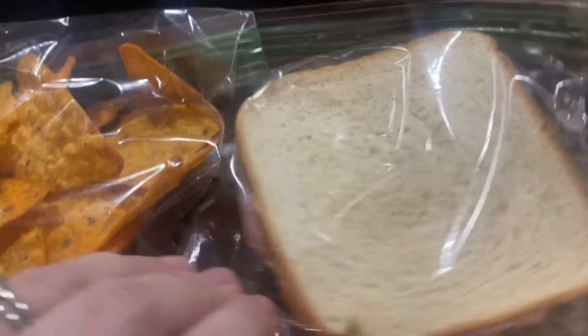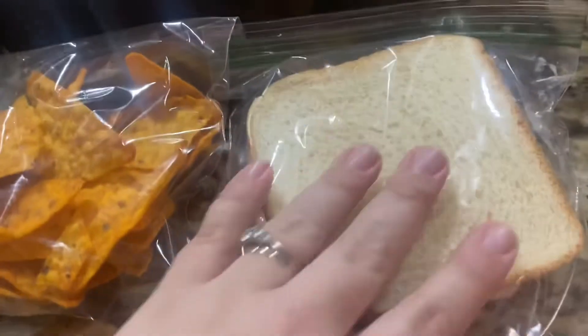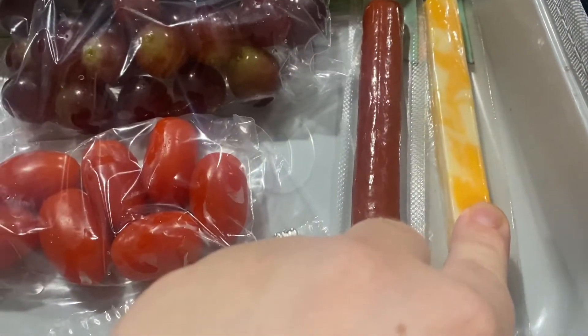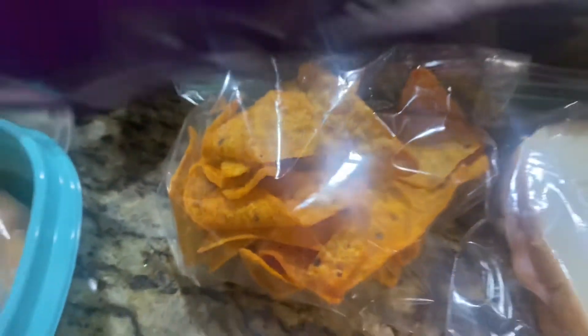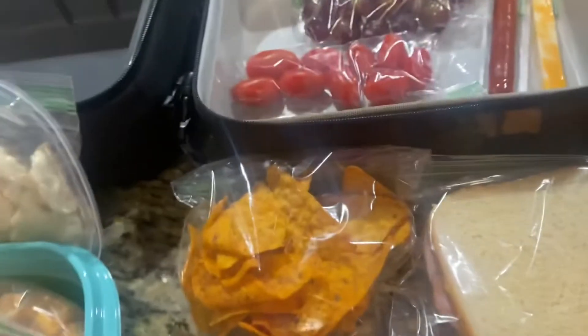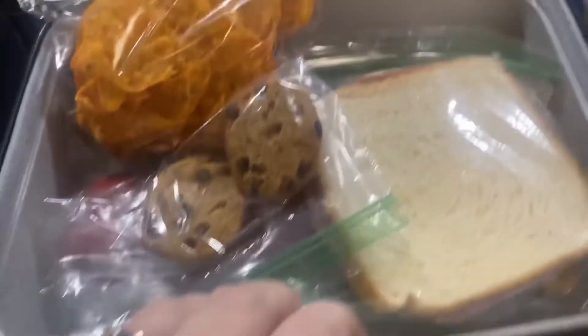He has a ham and Colby Jack sandwich with mayo and mustard, some grapes, grape tomatoes — those are like his favorite thing to snack on — a sausage stick, a Colby Jack cheese stick, and these Doritos that are his new favorite. We just discovered these; they're the spicy sweet chili flavor. He's really into spicy stuff right now. He also has two chocolate chip cookies. I have no doubt he will eat every last bite.